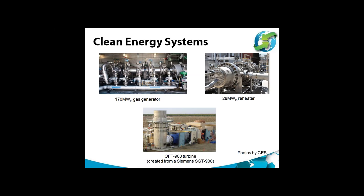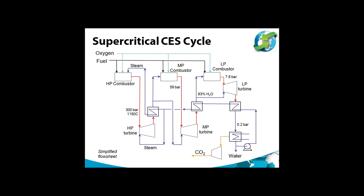IEA GHG evaluated two versions of CES's cycle based on near-term technologies, but the disadvantage is that they have relatively low efficiencies. CES also proposed a more advanced system — the supercritical CES cycle — which involves three stages in series, each consisting of a combustor fed with fuel, oxygen and steam, followed by a turbine and heat recovery steam generator. The high-pressure conditions in this system are similar to those in the NetPower cycle, at around 300 bar and 1150°C. Unlike the NetPower cycle, the expansion goes right down to sub-atmospheric pressure of 0.2 bar.